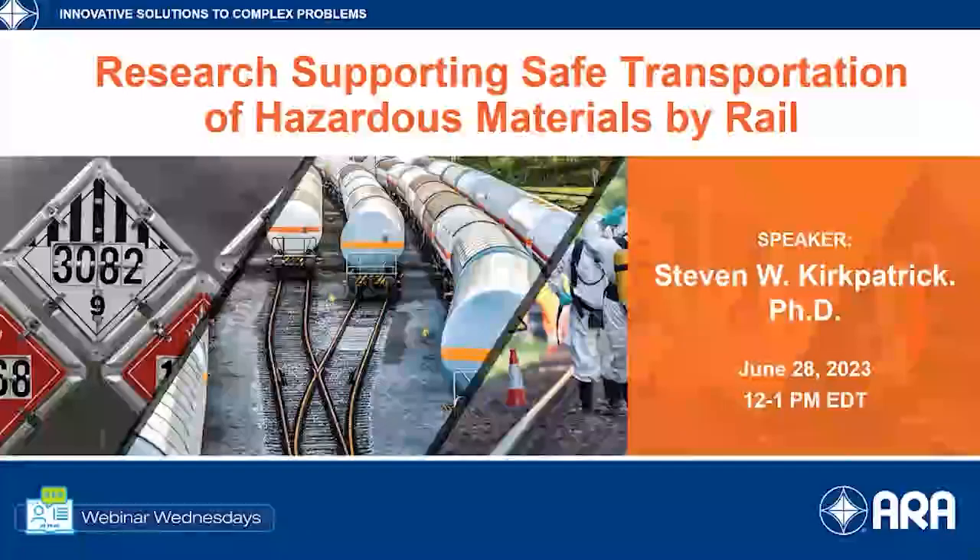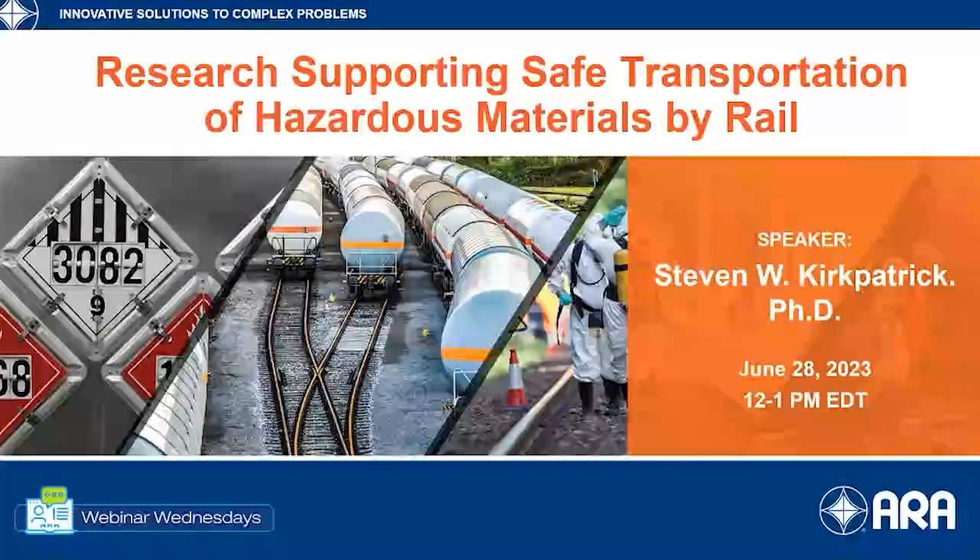Good morning and good afternoon. Welcome to ARH Webinar Wednesday, and a special welcome to those from the railroad community who may be new to ARH Webinar Wednesday. I am Sri Rao, your moderator for today's webinar titled Research Supporting Safe Transportation of Hazardous Materials by Rail.